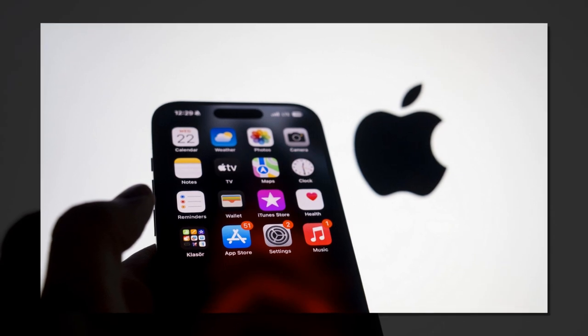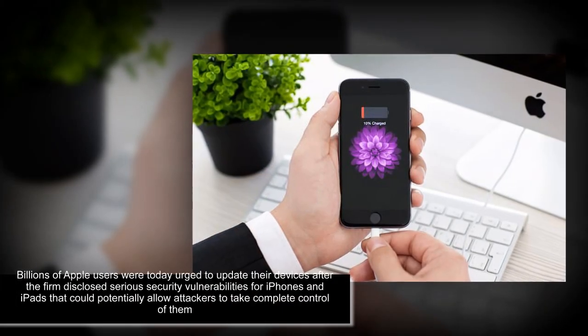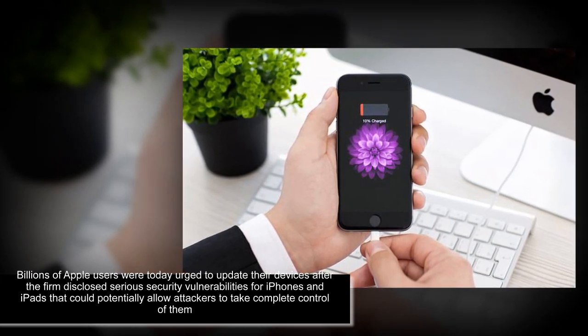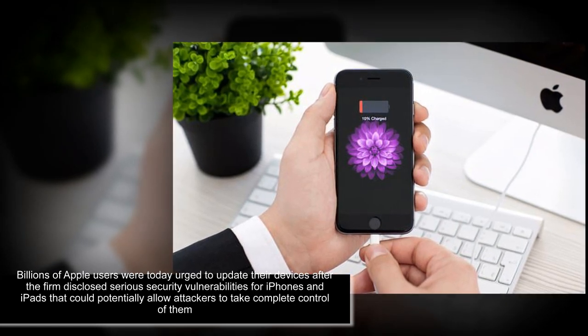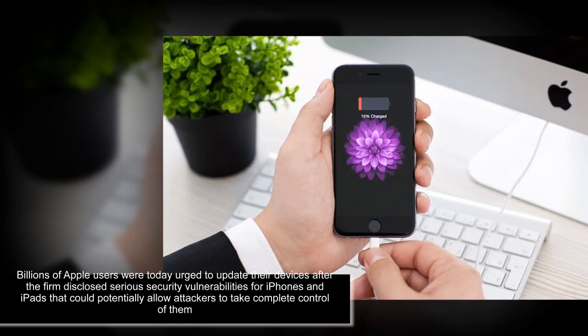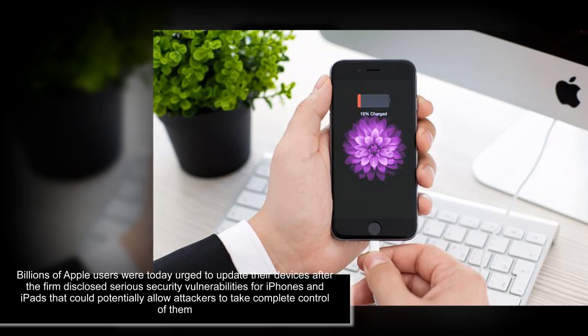Apple's explanation of the vulnerability means a hacker could get full admin access to the device, which would allow intruders to impersonate the device's owner and subsequently run any software in their name. Updating your iPhones and iPads will ensure that any cyber criminals will not be able to use any of the flaws highlighted in this update against your device.